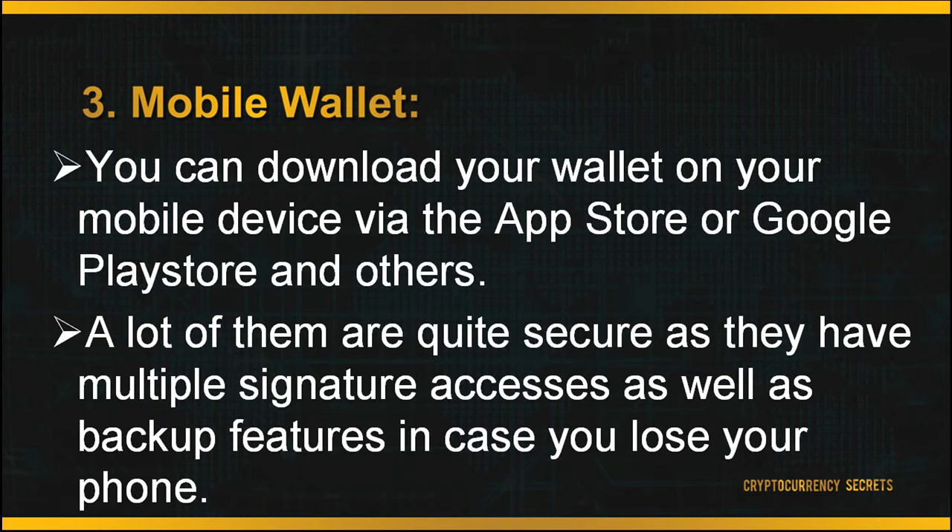The next wallet is your mobile wallet. You can download your wallet on your mobile device via the App Store, Google Play Store, and others. Having your wallet on your mobile is very convenient as you have access to it anywhere you go. A lot of them are quite secure as they have multiple signature access as well as backup features in case you lose your phone, so you would not risk losing your crypto funds.